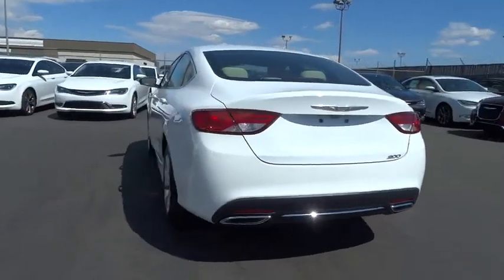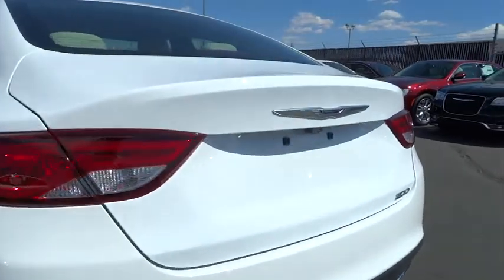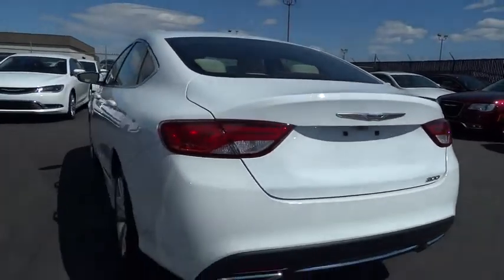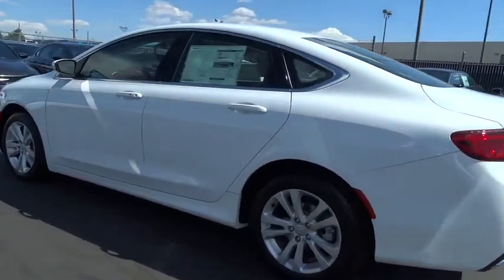Here are some of this vehicle's great options: keyless entry, backup camera, Bluetooth, driver airbag, power steering, adjustable steering wheel, four-wheel ABS, four-wheel disc brakes, cruise control, aluminum wheels, rear defrost.